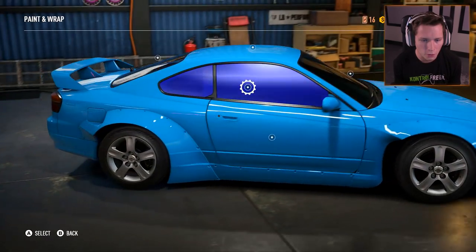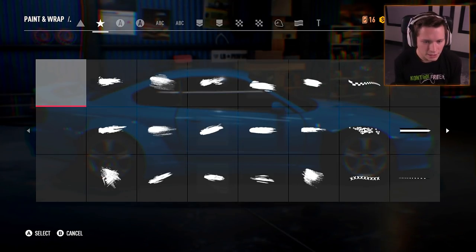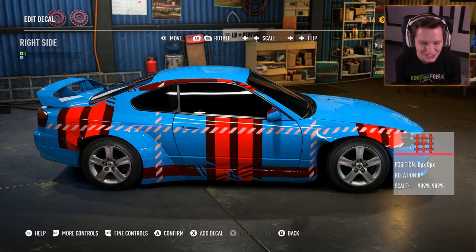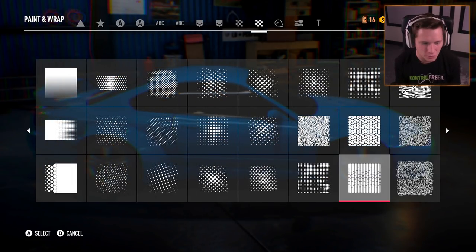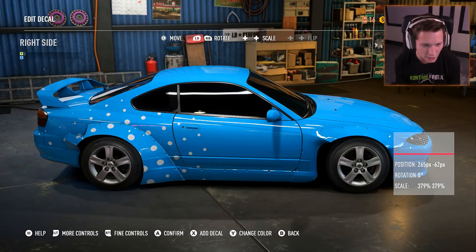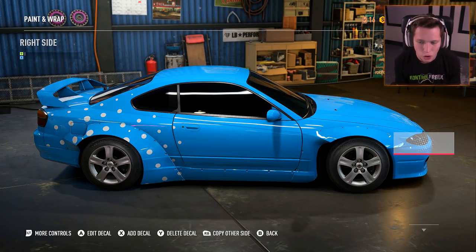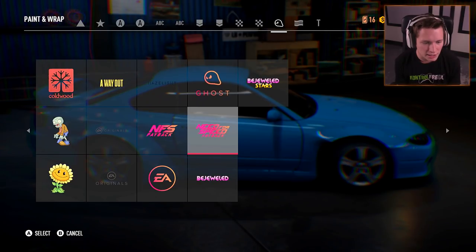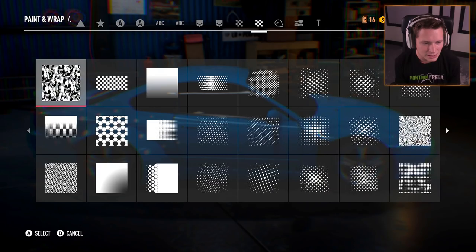We've got that on there and then we can do all sorts of other stuff in terms of layers on our wrap — we can add decals. You can even get whole patterns like we could make a plaid car. There are so many options here, this is seriously insane. You could just do dots all over it. We've got NFS and EA logos, flags, just letters — this is insane.